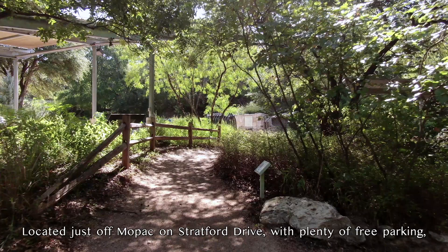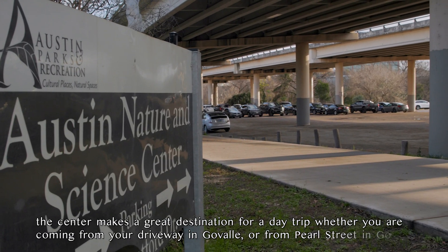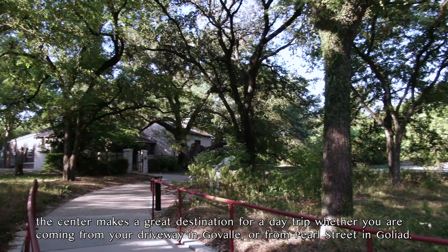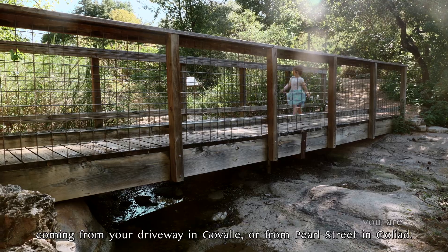Located just off Mopac on Stratford Drive, with plenty of free parking, the center makes a great destination for a day trip, whether you are coming from across the Austin area or from farther afield.